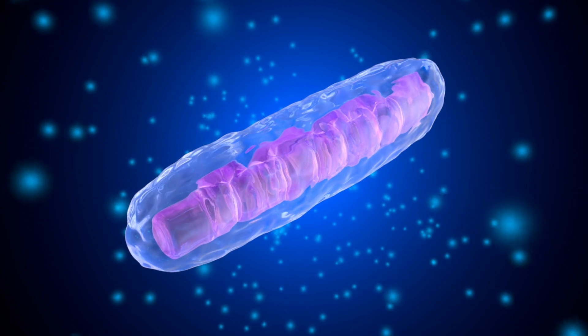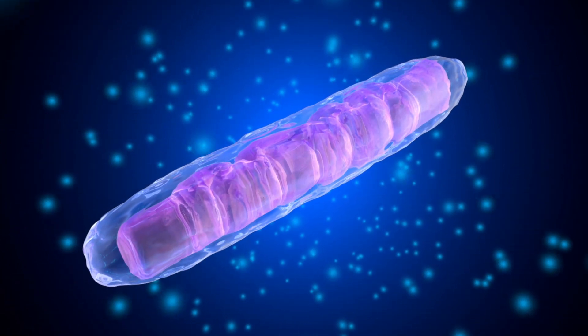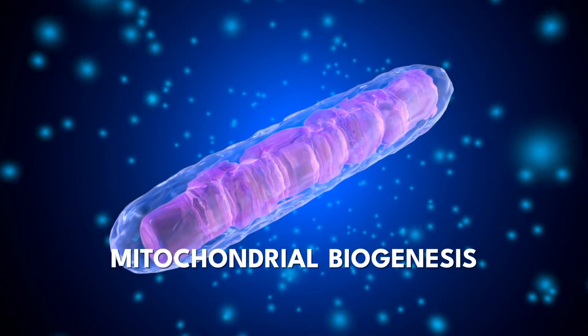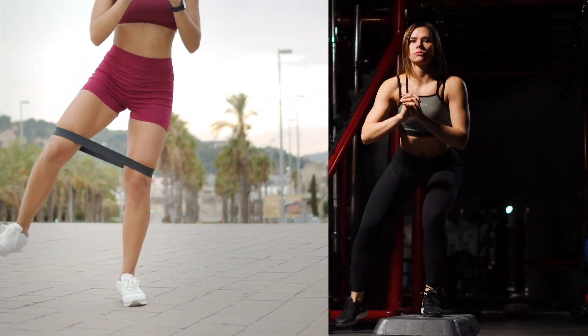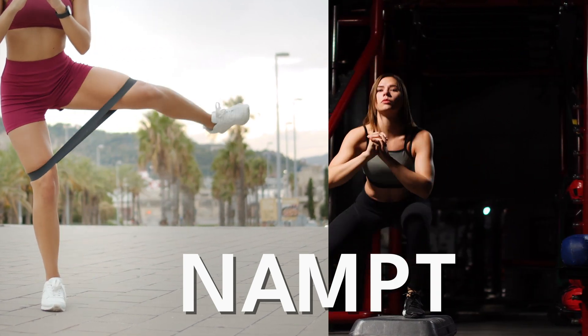After ketosis, we have movement — and movement increases NAD+ several ways. First, exercise causes our body to create more mitochondria, in a process called mitochondrial biogenesis. The more mitochondria we have, the higher NAD+. Both aerobic and resistance training also increase something called NAMPT, which in turn increases NAD+.